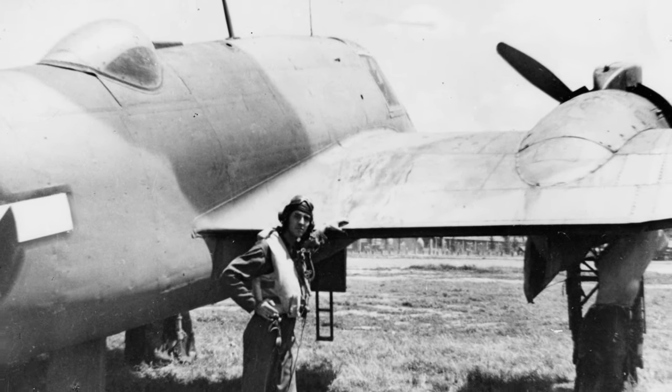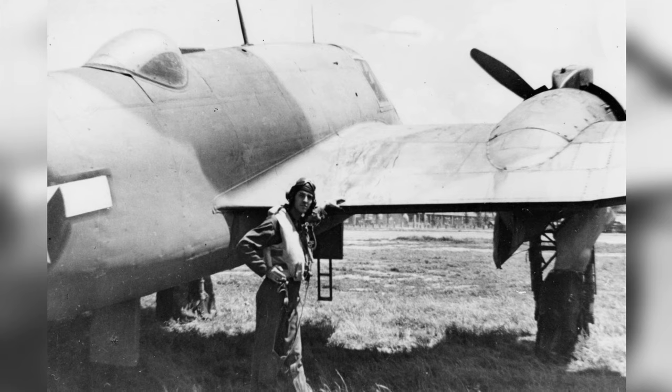A photo of an American Beaufighter aircraft from 1943 to 1945.